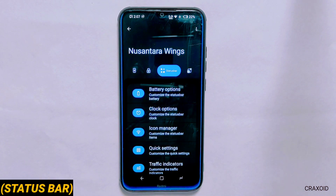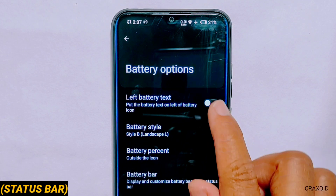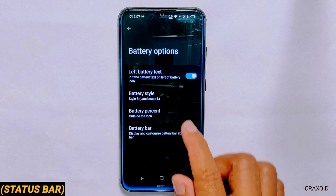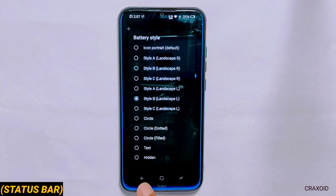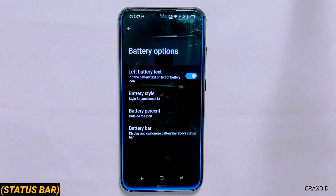Status Bar. In Nusantara OS you can do lots of customization in the status bar section. From battery options you can change the battery text location from right to left and other basic features like multiple battery styles, battery percent and battery bar are also included.